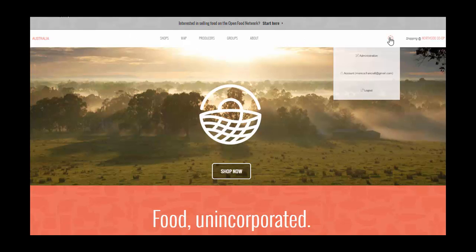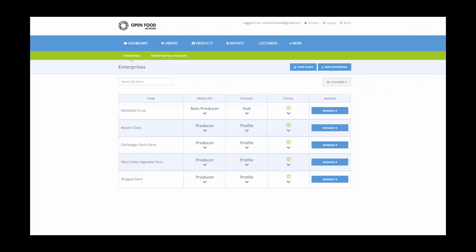To manage your enterprises, click on the settings icon and administration. Select the food enterprise you wish to manage. Here I can alter a wide range of preferences to make the OFN work for my food business.